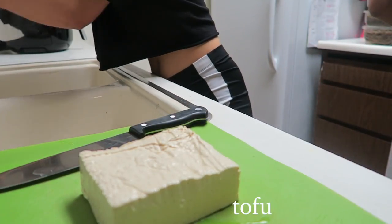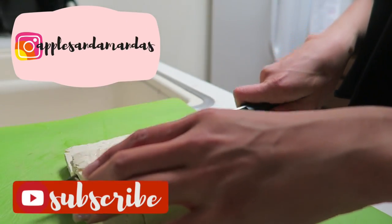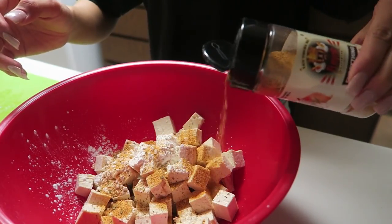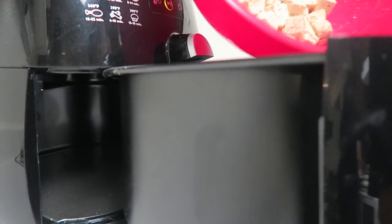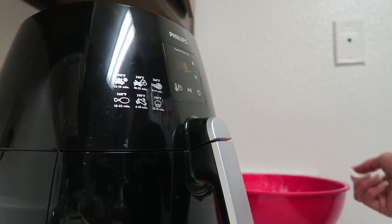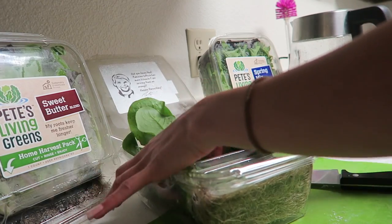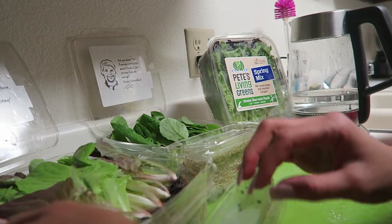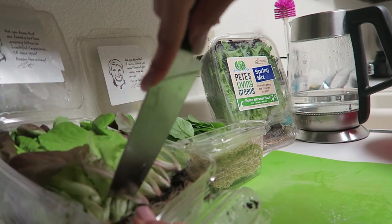For dinner I decided to make some air fried tofu. I didn't have time to press the tofu, so I dried it as much as I could with a paper towel, cut it into little cubes, seasoned it with salt and everything seasoning, tossed it, and threw it into the air fryer at 390 degrees for about 11 minutes. And now the best part — the greens. I love to start my big salad bowls with a bunch of greens, and as you can see I'm kind of struggling to get out the lettuce.